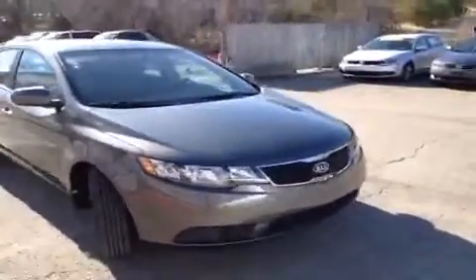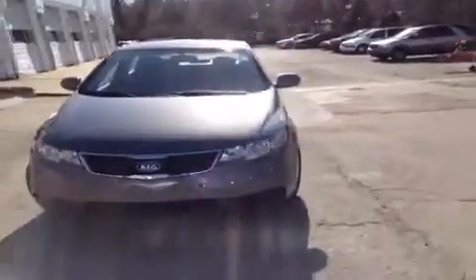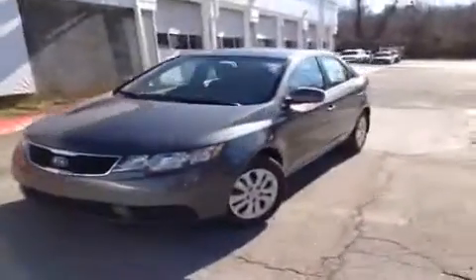For more information or to check the availability of this brand new Forte, just come on down and see us. We're located off of Interstate 24, right off of exit 59 at 5406 Target Drive in Antioch, Tennessee.